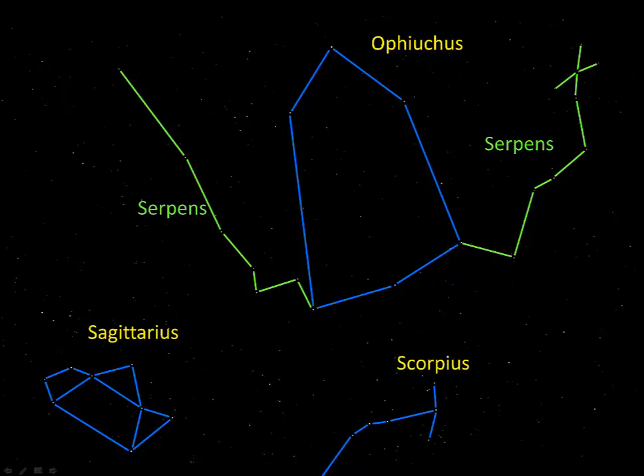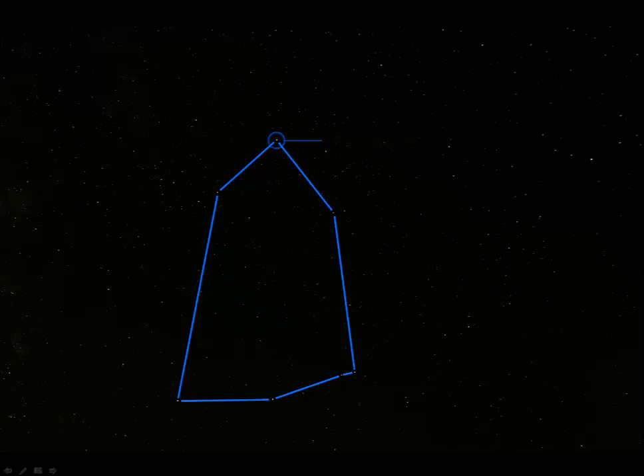Now let's take another look at Ophiuchus to learn about the one star you need to know in that constellation. The star is Rasalhague, which is sometimes spelled as two words. The name means the head of the serpent collector, so that's appropriate for Ophiuchus. It's actually a binary star system, about 19 light years away from us, which makes it a near neighbor as far as stars go.